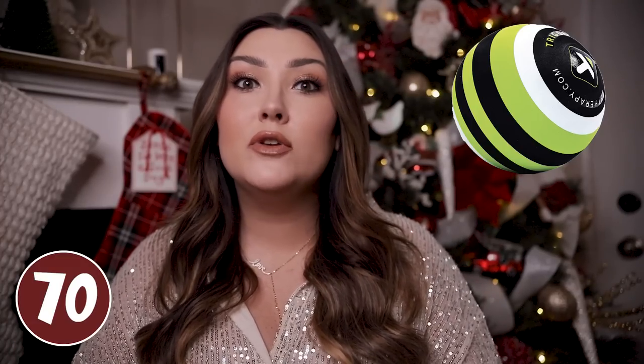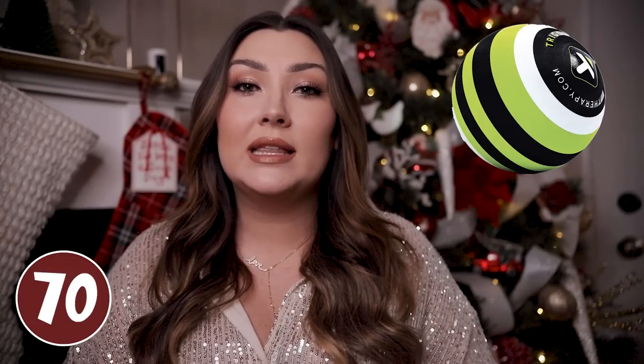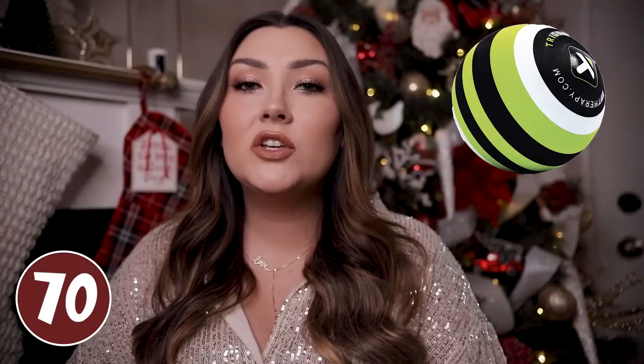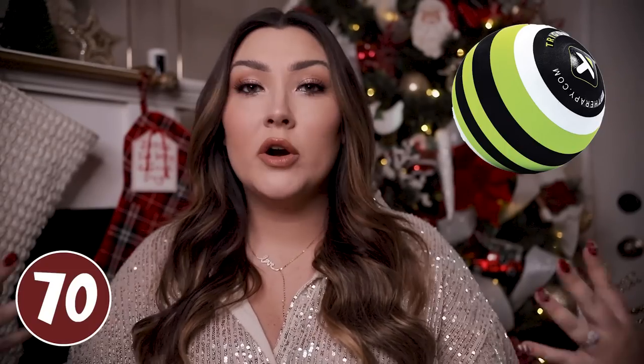This trigger point massage foam ball is kind of like a foam roller but in a ball form, so you could put it down in a stocking. This is great if you have one specific place on your back that you really want to work out — you can lay the ball on the floor and position yourself on it and just move around until you reach that trigger point. You can use this for any body part really: hamstrings, calves, quads, arms. Great if he is into fitness and has sore muscles from time to time.